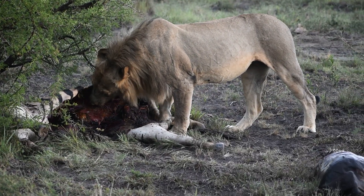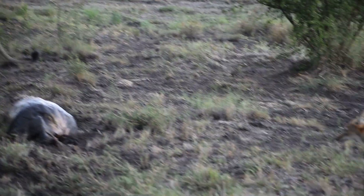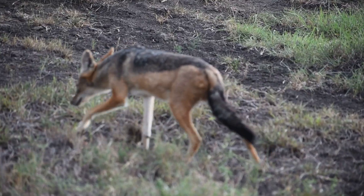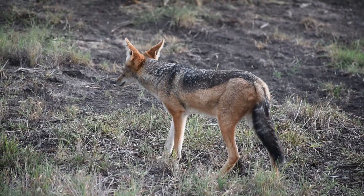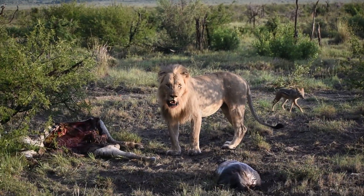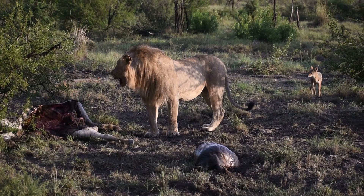As you can see, the jackal walks in a circular motion around the lion, coming a little closer to see if the lion pays attention to him. Once the lion is not paying attention, the jackal tries to sneak a little bit closer to get a small bite. Unfortunately for the jackal, he was unsuccessful, as this young male lion was very protective over his kill.